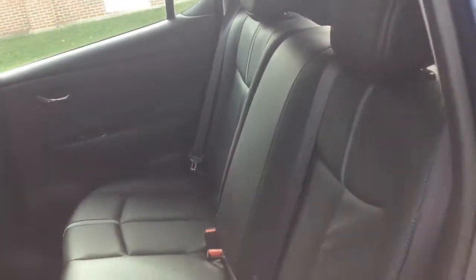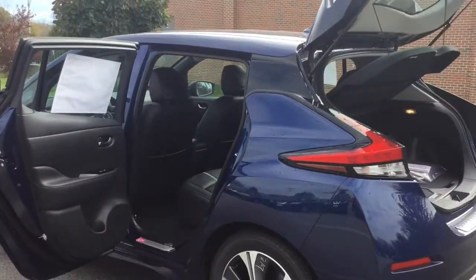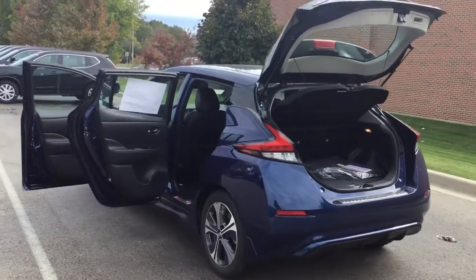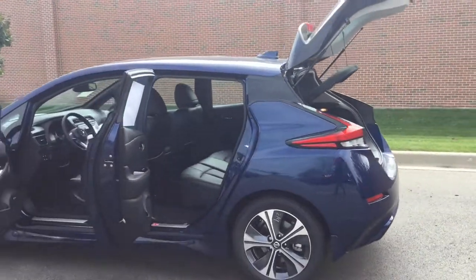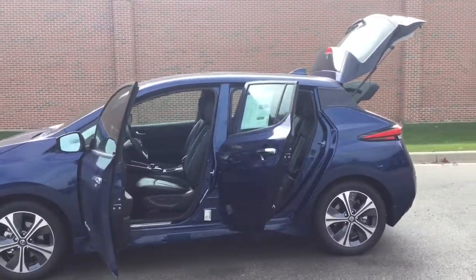The Nissan LEAF has won over 5 awards, including the World's Green Car Award from the World Car Awards. All in all, the 2019 LEAF is an adaptable and flexible vehicle for all of your needs. With its updated motor, it can provide you with up to a 151-mile driving range on a full charge — that is a lot of range.